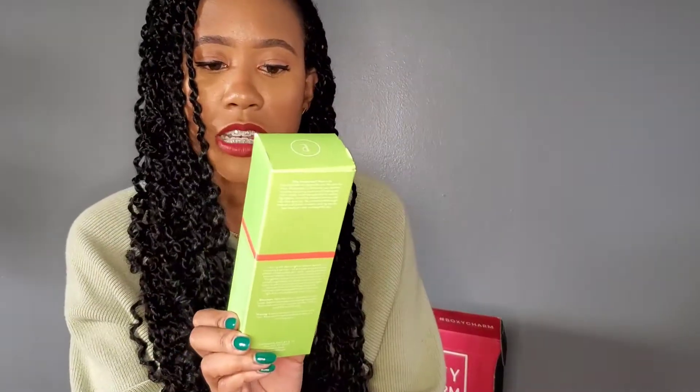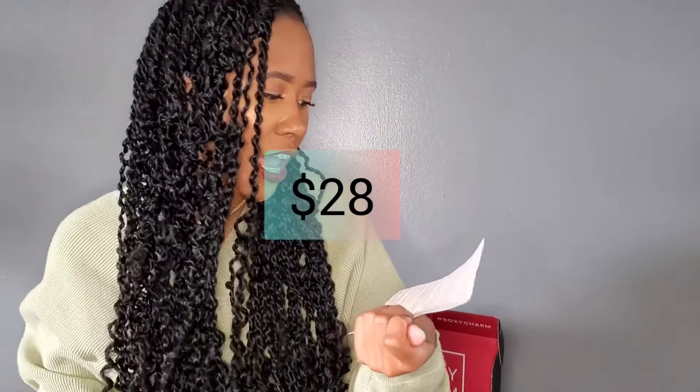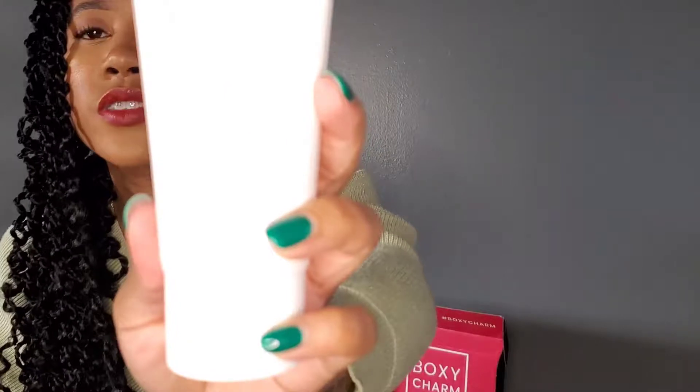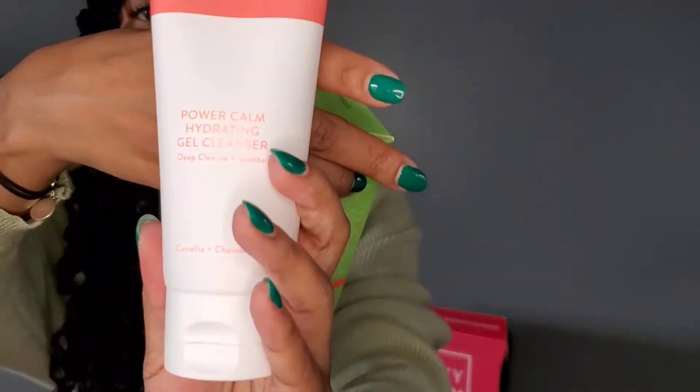The first item I pulled out is the Power Calm Hydrating Gel Cleanser. This gel cleanser retails for $28, so already it costs more than the box itself. That's why I really love BoxyCharm — literally, the only thing I have to keep buying in terms of makeup is foundation or concealer. This one is by the brand Peach & Lily. It's a Power Calm Hydrating cleanser with chamomile in it, supposed to deep cleanse and soothe. And they always send full size — it's not like Ipsy where you waste your money on samples.